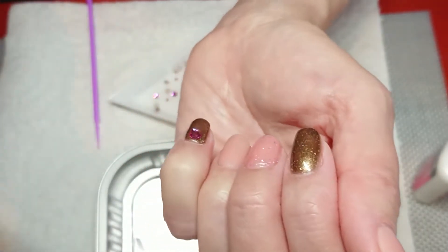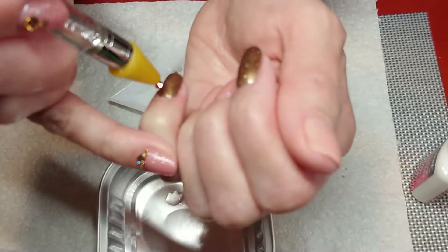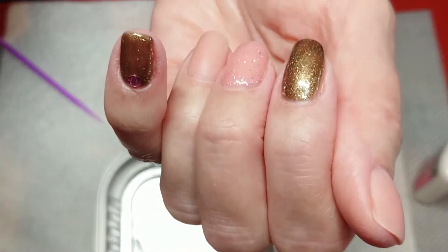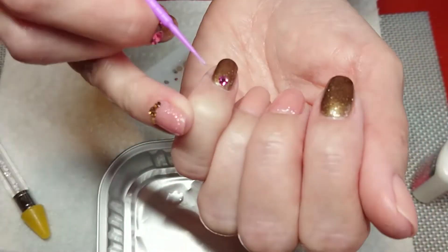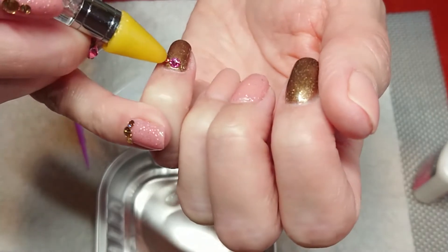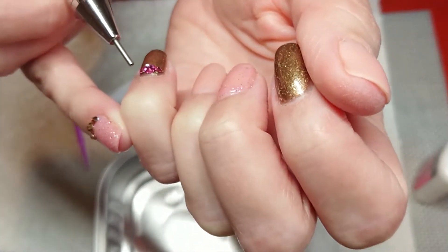I removed the first crystal because it was a little too big - there was too large a gap around the sides. To keep crystals on longer, absolutely minimize the empty space around them. On my little finger the center was fine but the edge gap was too big, making it easy to catch and come off. I changed to a smaller crystal and added two smaller ones on either side, which helps prevent the larger crystal being knocked off by closing off the gaps around it.